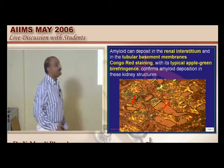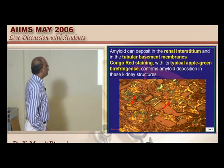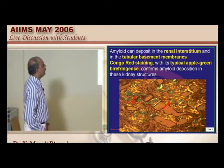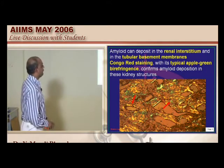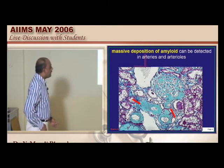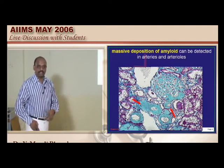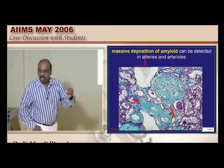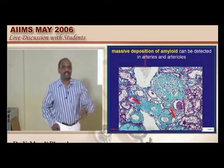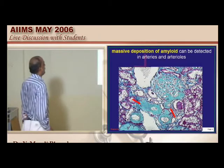This shows you typically in the renal interstitium and the tubular basement membrane the deposition of amyloid. The classical apple green birefringence of these deposits is something you should not forget. Similarly, there can be massive deposition of amyloid within the arteries and arterioles of blood vessels once there is renal involvement in amyloidosis. One of the common causes for death in the clinical course of systemic amyloidosis is, number one, infection and, number two, renal involvement.